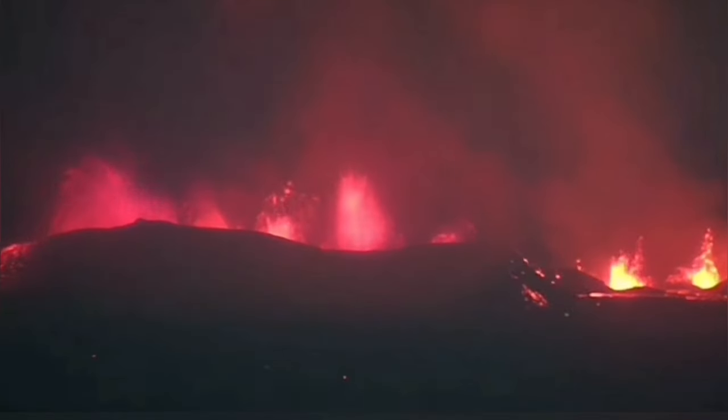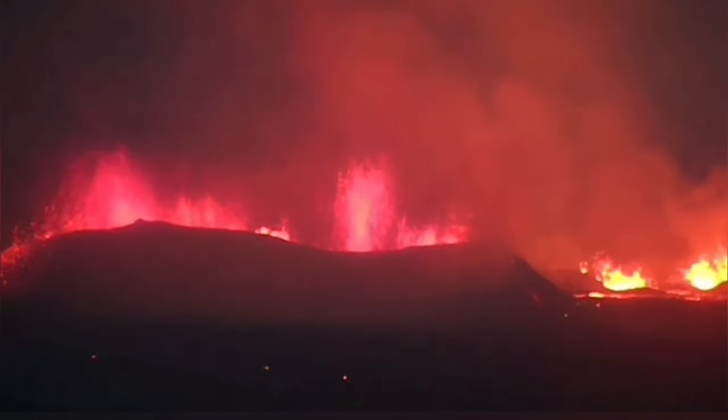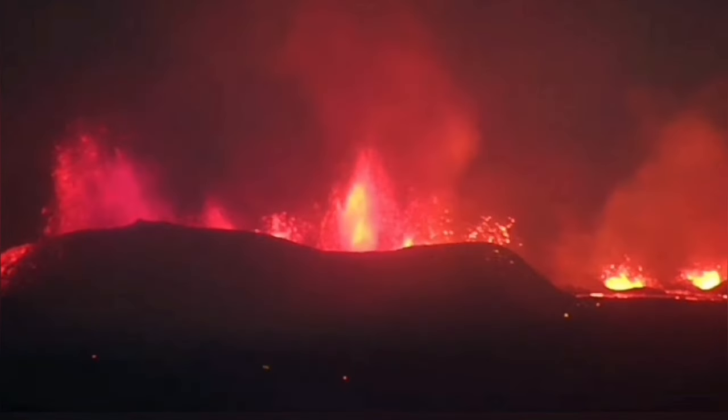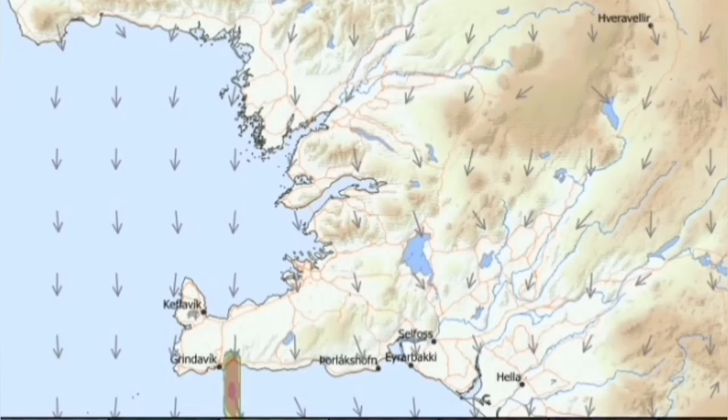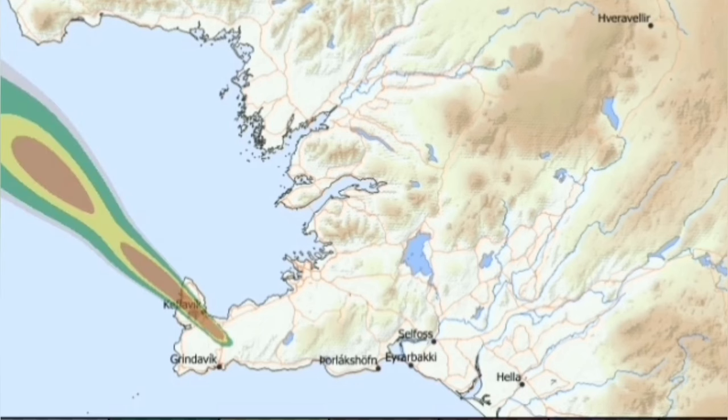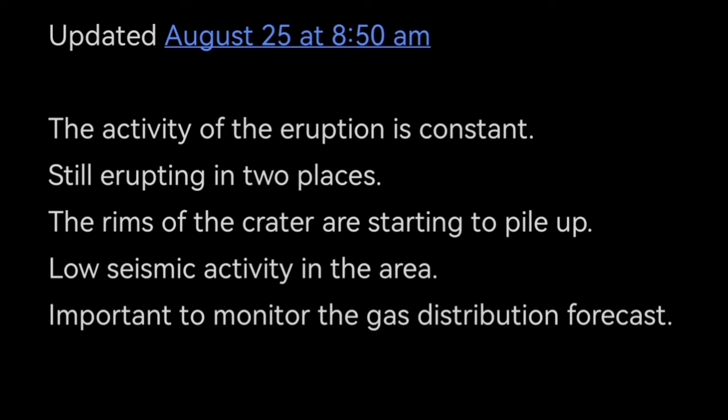We have now seen the piling of lava starting around the fountains of lava we are seeing here. I have an estimate about the height of this and will publish it in a separate video. The gas distribution changes direction from today, tomorrow, and the next day, shifting toward the airport at the end of the peninsula. This is the update by the Icelandic Meteorological Office, with my opinions and graphics added to present the ideas.